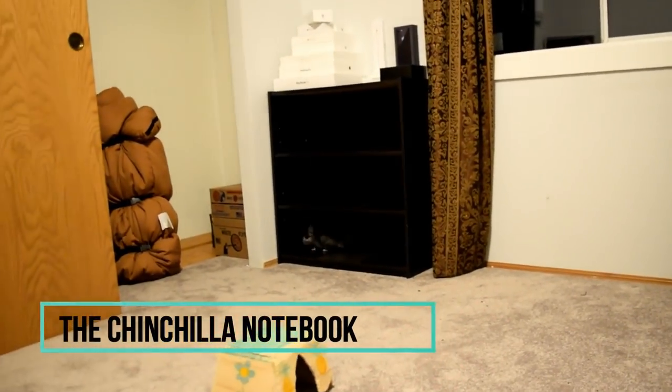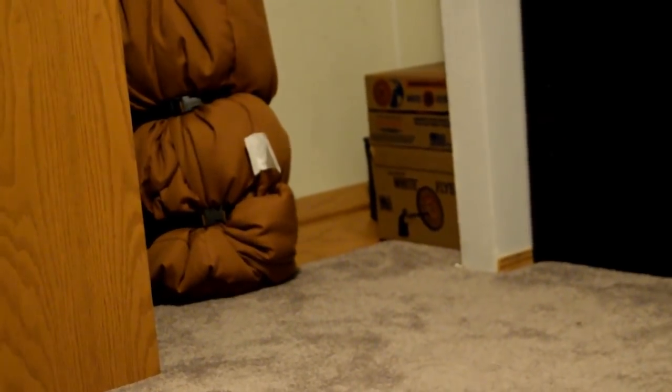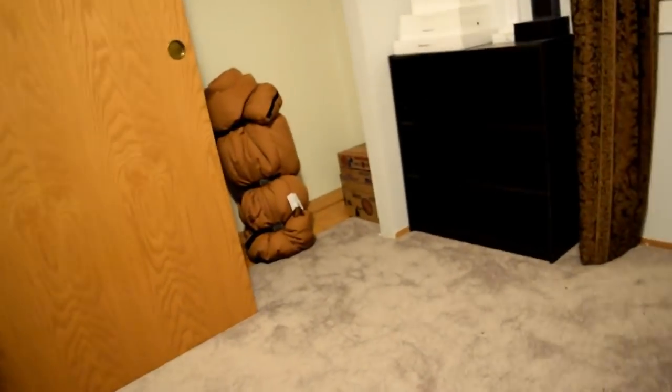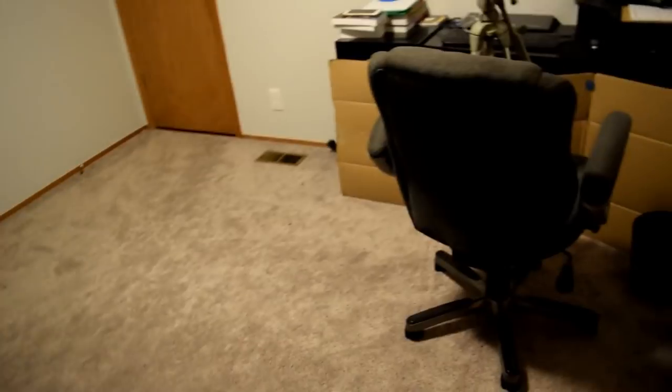Hi, what's up? It is the Chinchilla Notebook here and welcome back to my YouTube channel. So as you can tell, we are in a different location and obviously it's not your typical intro or your typical video. Basically, today's video is going to just be a tiny vlog of me letting Merlin out to play in this room. For now, all I'm doing is just letting him out for playtime in here.